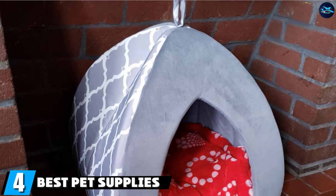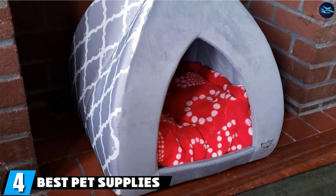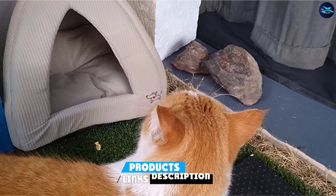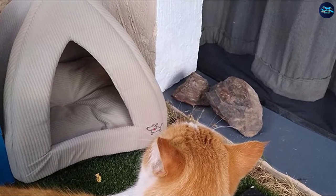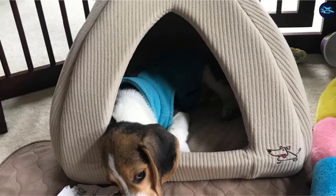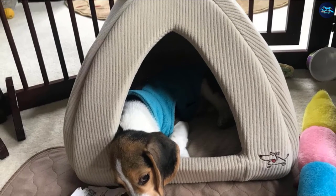At number four, we have Best Pet Supplies Fleece Tent Covered Cat Bed. If your cat frequently needs a break from socialization and a safe place to hide, consider purchasing an enclosed cat bed such as the Pet Cave by Best Pet Supplies Inc. The interior is made of polyfoam lining which molds to your kitty's favorite position every time, plus is plush and soft, providing support and comfort for quality sleep.